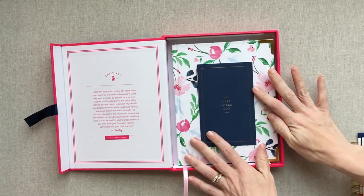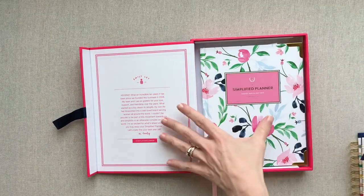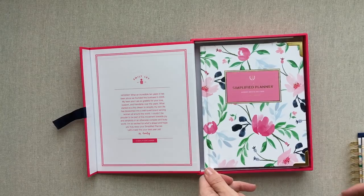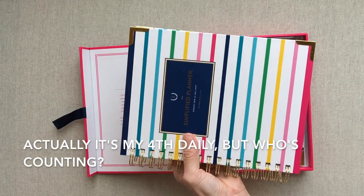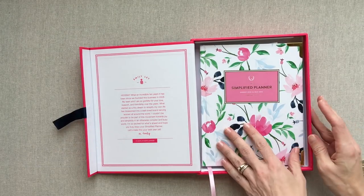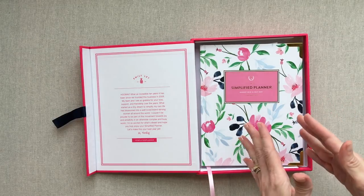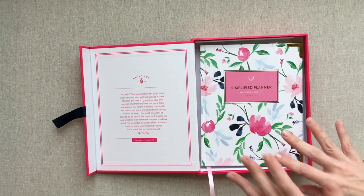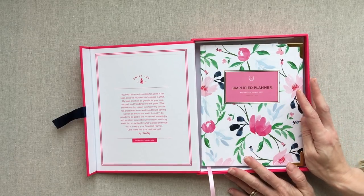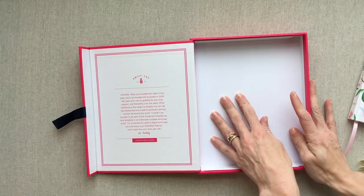Inside your keepsake box is a little letter from Emily. I love these keepsake boxes. This is my third daily simplified planner and my second weekly simplified planner, so I have a collection of her boxes. I use them for so many things: storing planning stickers, pens, cards, post-its, my kids' school programs — there's an array of things you can use these boxes for. I hope nobody throws away their boxes; they're so nice.